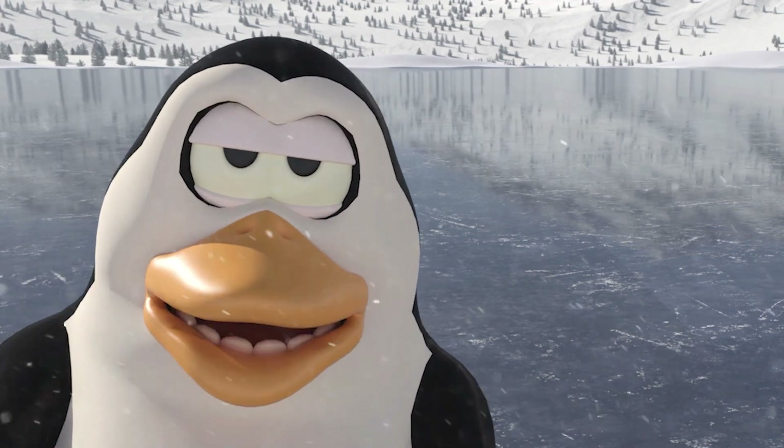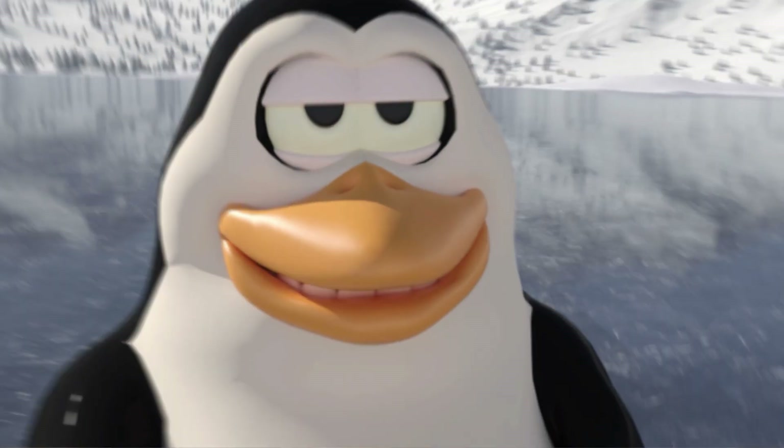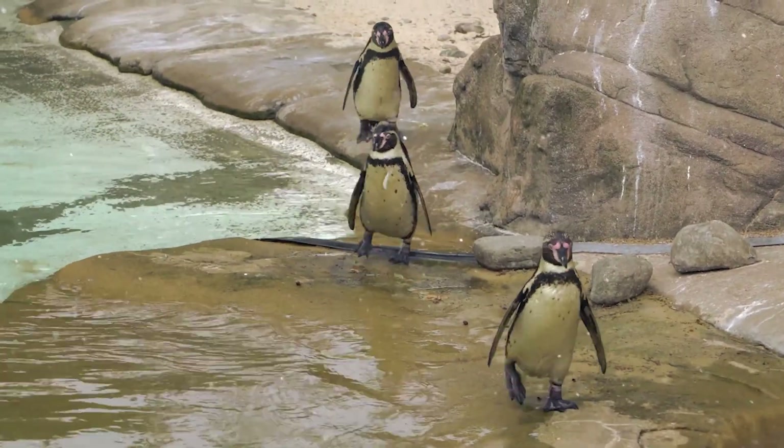Bit of a boring life really. I've got no Netflix, no Amazon, YouTube, Disney Plus, no bloody Wi-Fi. But lots of smelly fish. Yammer.